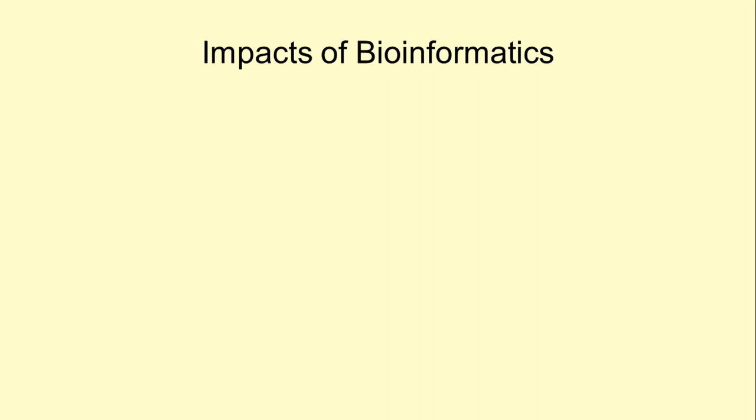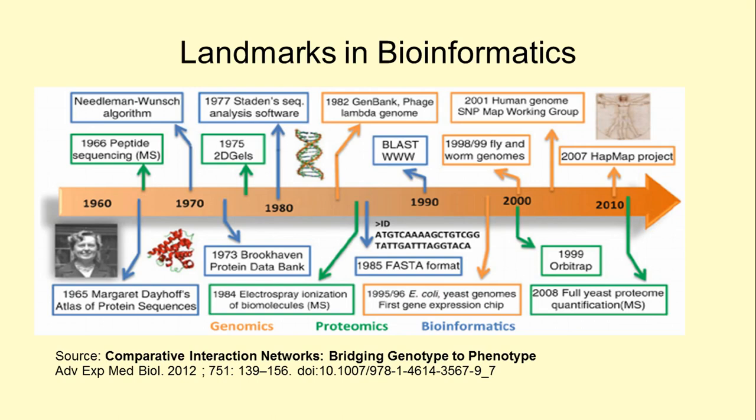Here is illustrated a timeline showing important advances in bioinformatics and the intertwined consequent progress in genomics and proteomics. Blue boxes represent bioinformatics advances, brown boxes represent genomics advances, and green boxes represent proteomics advances.